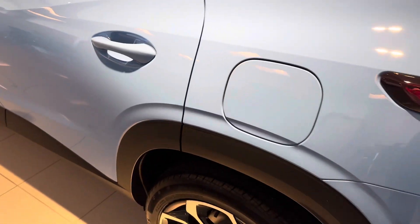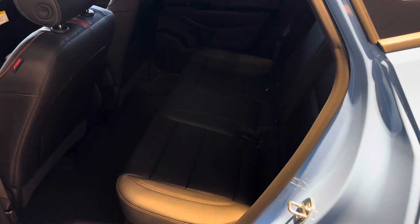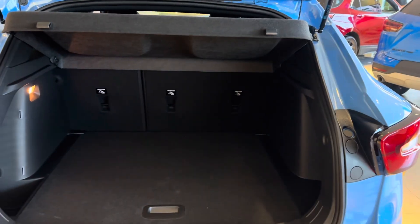This happens, again, to be the RS, so it has a little different trim level with different wheels. Plenty of room in the back seat for passengers. Cargo space — the rear seats will fold down if you need extra room for any large items.